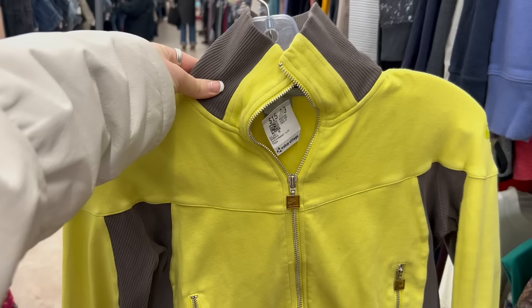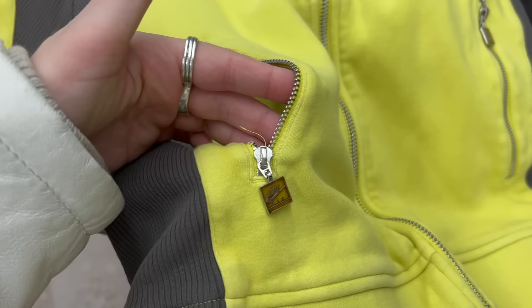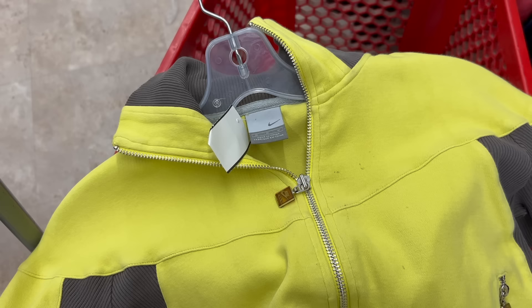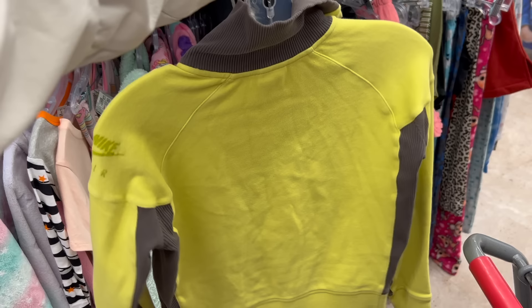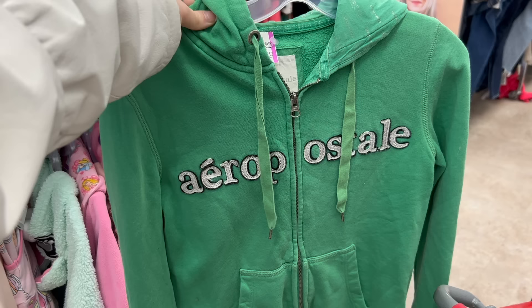This obviously caught my eye because it's the brightest thing on the rack — it's a Nike track jacket. The yellow zipper details used to be clear, which would be such a vibe on this chartreuse. I can appreciate how vibrant and cool the color is, but it's not something that will seamlessly integrate into my wardrobe, and given how many track jackets I already have, I was not purchasing this.